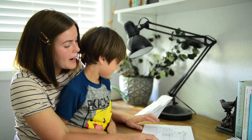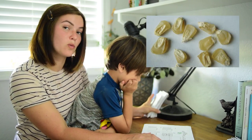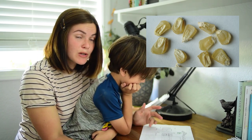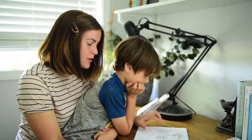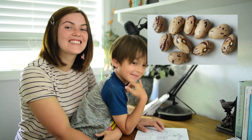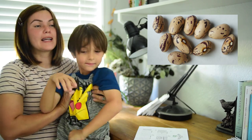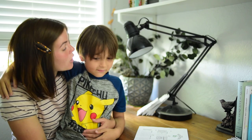My guess for seed number one was of course corn, and I guessed a sweet corn. I honestly have no clue which specific variety of sweet corn — there are many different varieties. For seed number two, it is a type of bean. I'm going to guess it's not a typical green bean and it doesn't look like a lima bean, so I am going to guess that it is a scarlet bean.